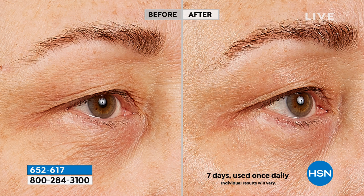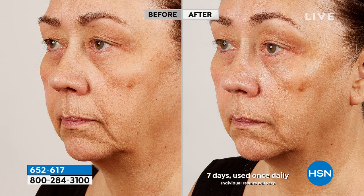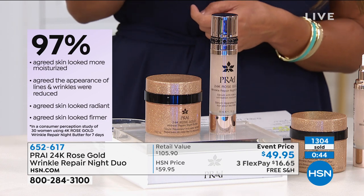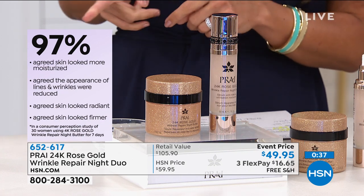This advanced technology attacks vertical wrinkles, horizontal wrinkles, and the deeper lines over age 60 — in the jowls, around the mouth, parentheses lines, and the number 11s. You will feel the plumping, juiciness, and support come back to the skin. Visually the results after seven days are dramatic, and Pry's consumer perception survey shows 97% agreed their skin is more moisturized, lines and wrinkles are reduced, skin looks radiant and firmer — all after just one week.